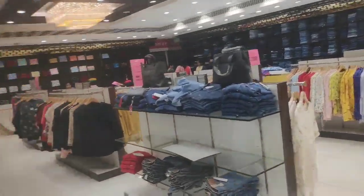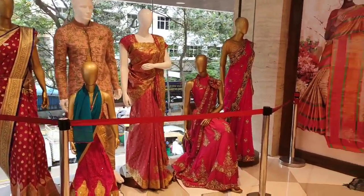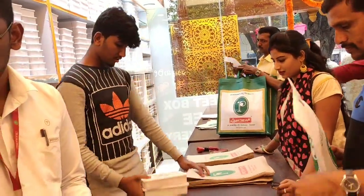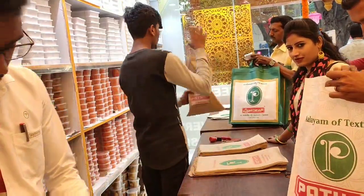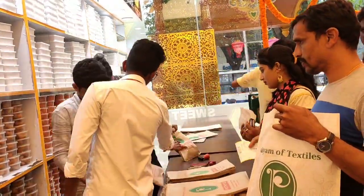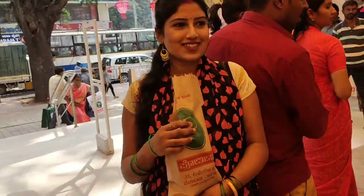Jeans, denim, leggings, jeans, pants, tank, belt — you can check this out in Western. This is the wedding party wear. You can check this out in the box.